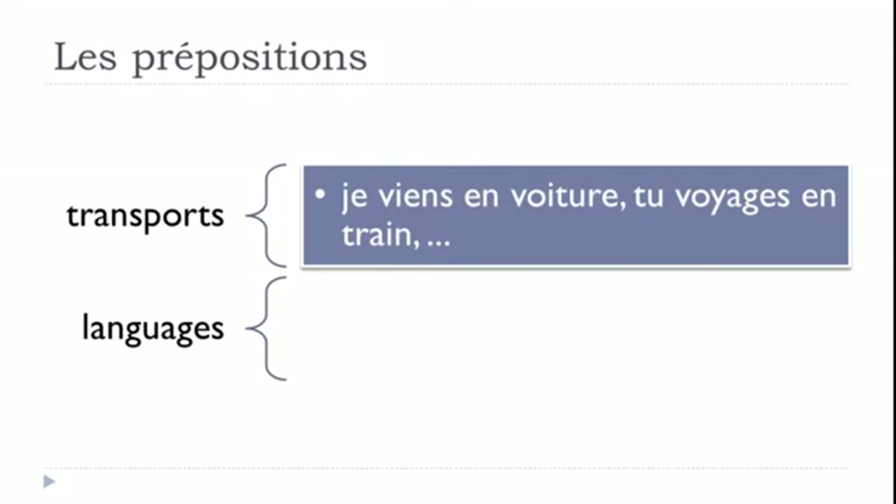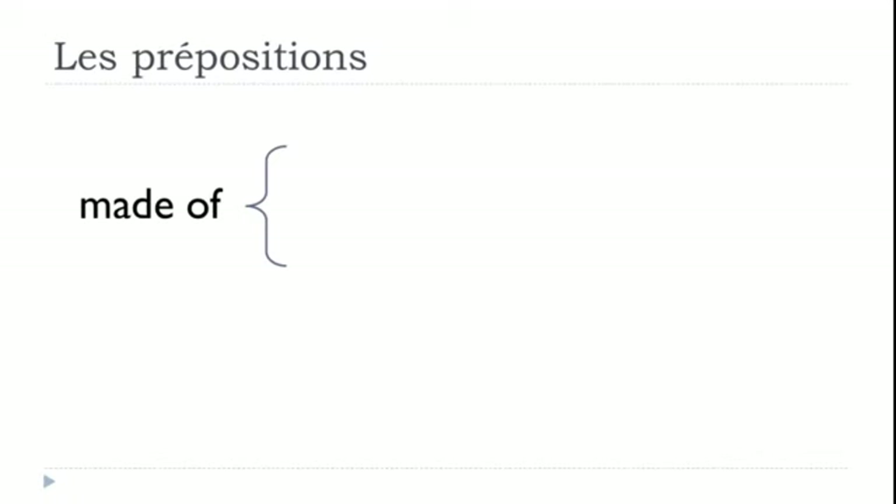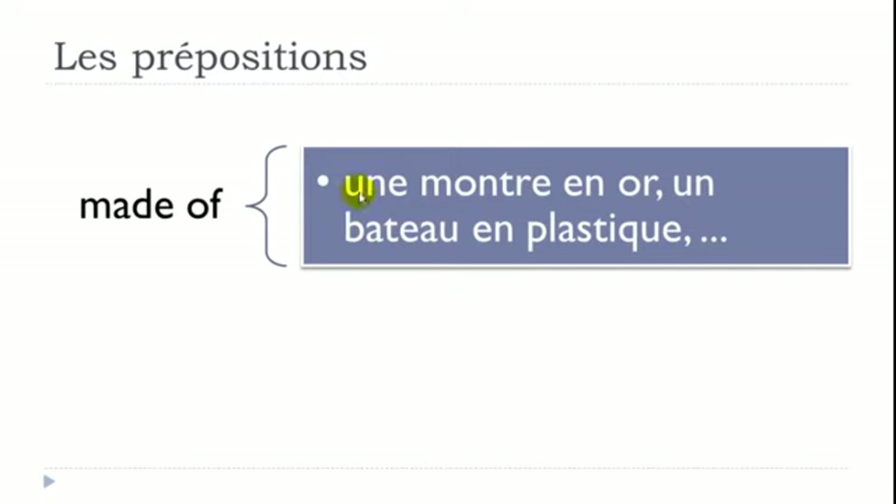EN is used for languages: 'Il parle en espagnol' — he speaks in Spanish. 'Ce livre est en anglais' — this book is in English. EN is also used for materials: 'Une montre en or' — a gold watch (or = gold). 'Un bateau en plastique' — a plastic boat.